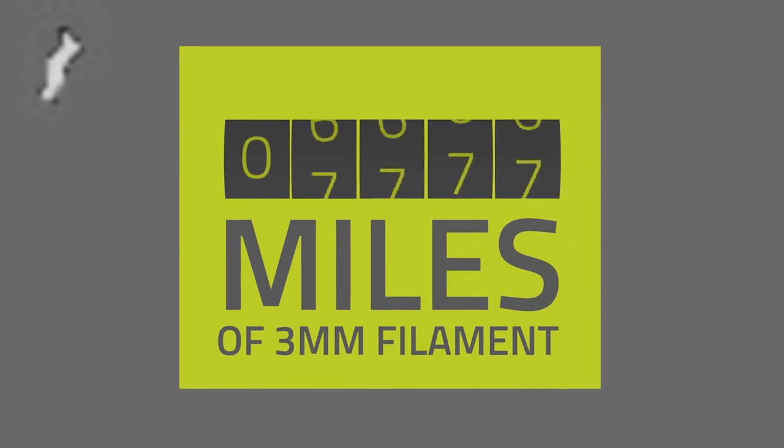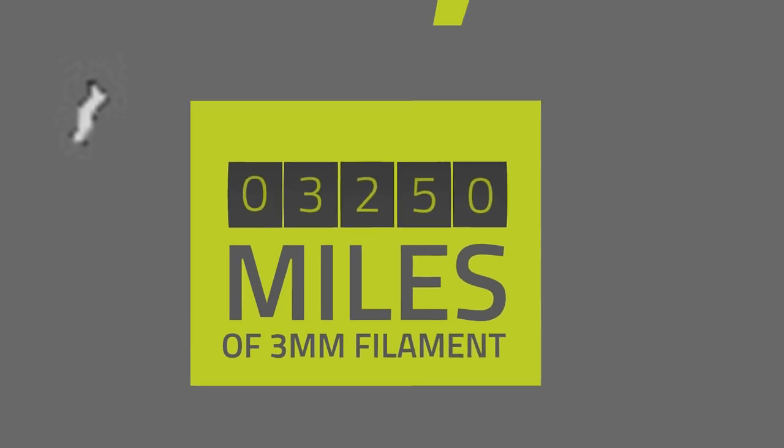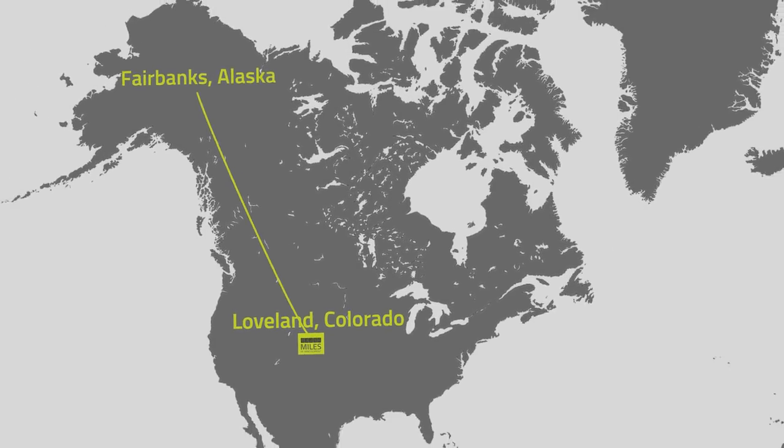That's over 3,250 miles of 3mm filament — more than enough to stretch from Loveland, Colorado to Fairbanks, Alaska.